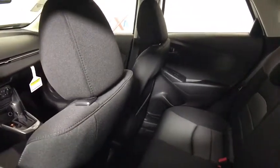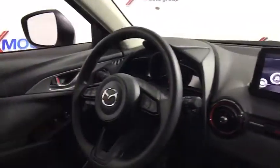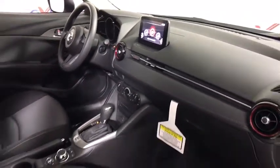This vehicle has less than 100 miles. Here are some of this vehicle's great options: traction control, dual airbags, power steering, four-wheel disc brakes, AM FM stereo with CD player.